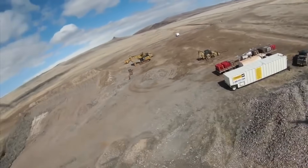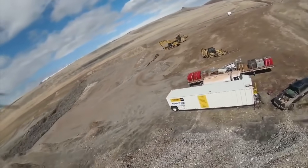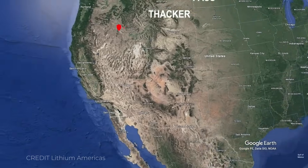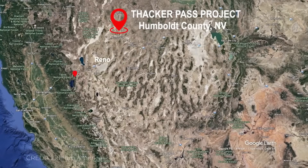Why is America spending $2 billion to dig a hole in the middle of nowhere? Thacker Pass sits in Humboldt County, northern Nevada, a barren stretch of land where the Great Basin meets the Caldera Rim.